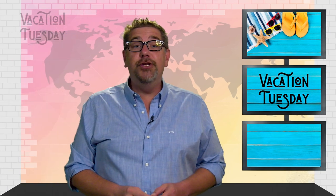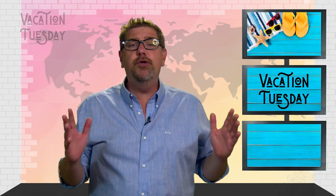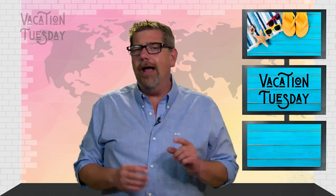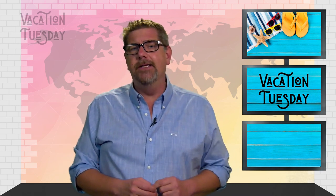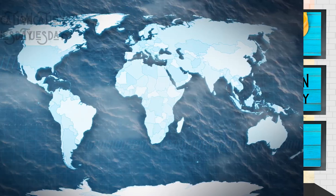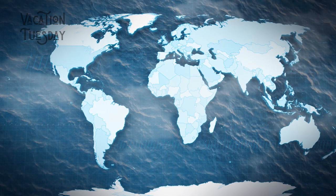Thanks for watching Vacation Tuesday, your round-trip ticket to a virtual field trip around the world. I asked earlier how many continents are on the planet — the answer is seven. They are Africa, Antarctica, Asia, Australia, Europe, North America, and South America. How many times have people walked on the moon?